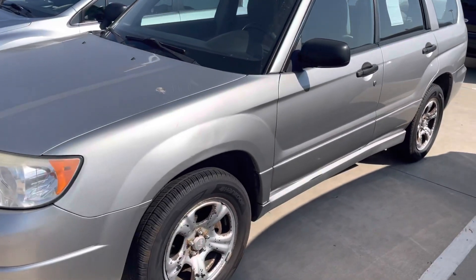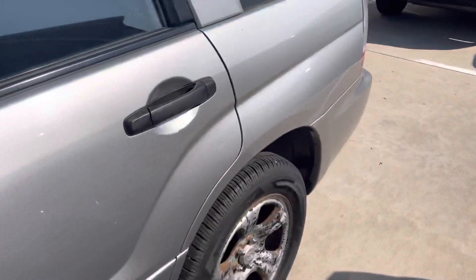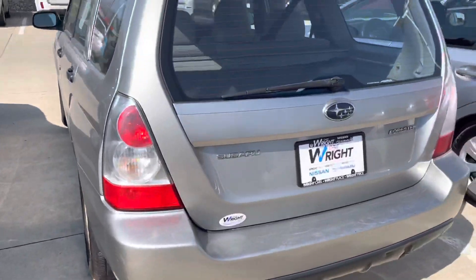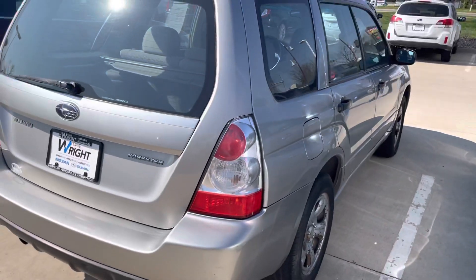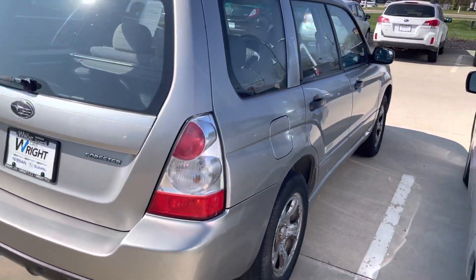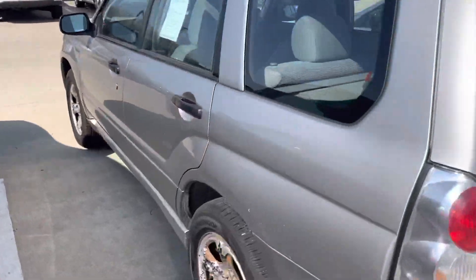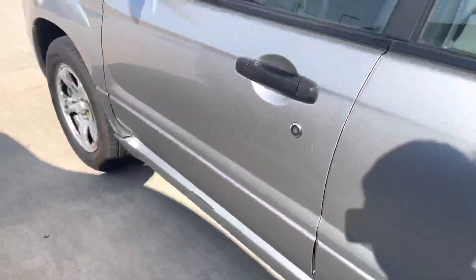Very nice looking vehicle on the outside here. I cannot see any rust around any of the wheel wells all the way around. Looks like it was kept fairly clean during its ownership. I have a 2007 Forester myself and it is just very hard to beat the dependability and the practicality of these vehicles. All the Subarus of course are all wheel drive. The tires on it do look fairly good — they do have some life left in them.